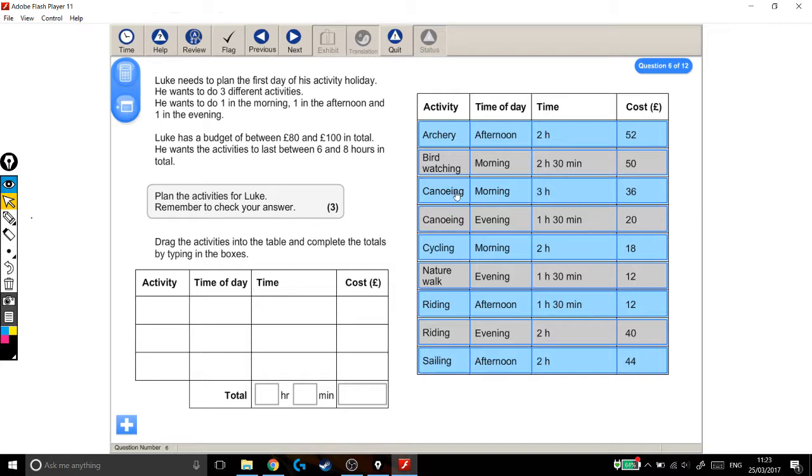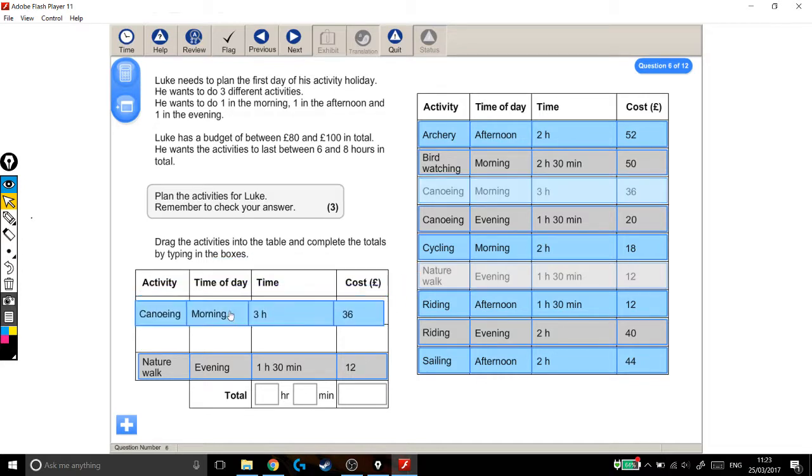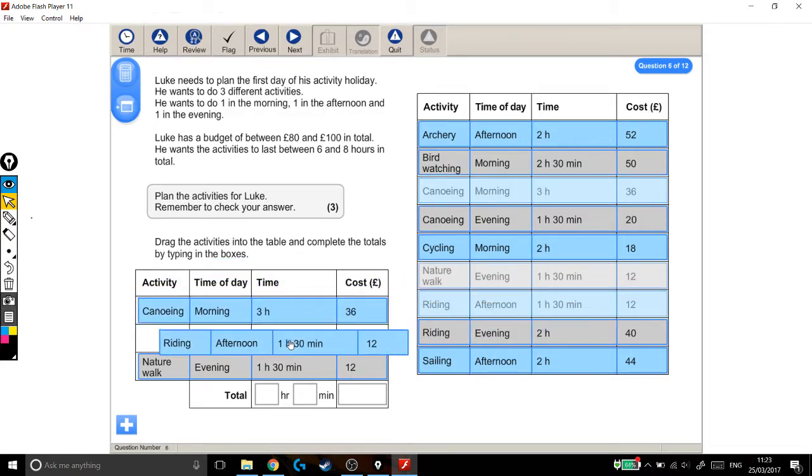I'm just going to pick some as my first guess — they're probably not going to be right first time, which is okay. I'm going to pick the nature walk for the evening, canoeing for the morning, and riding in the afternoon. Let's see how that works out.